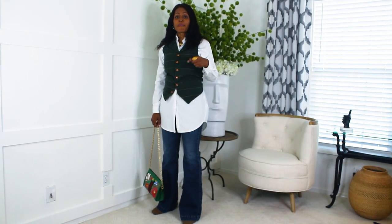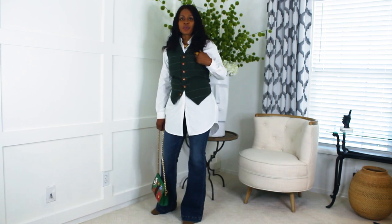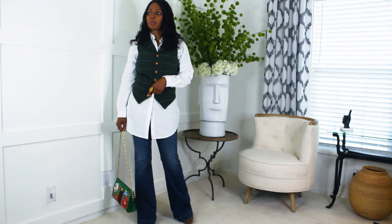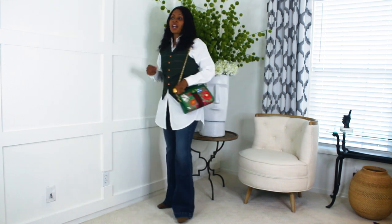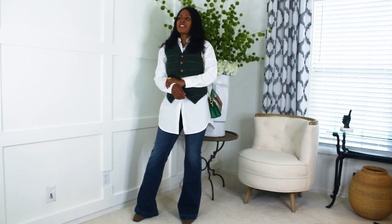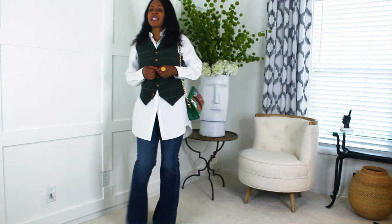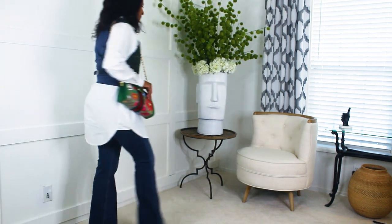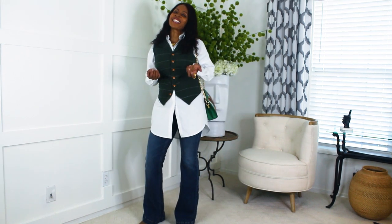I've switched it up and added the green vest — just a little pop of color. I love the green checks with the camel buttons. You can pair it with camel purse or camel shoes, but I'm wearing it with green today for a fun, exciting look. I still have on the Amazon boy shirt with the jeans, just switching up the vest. If you're running errands, this would be an absolute best casual outfit.